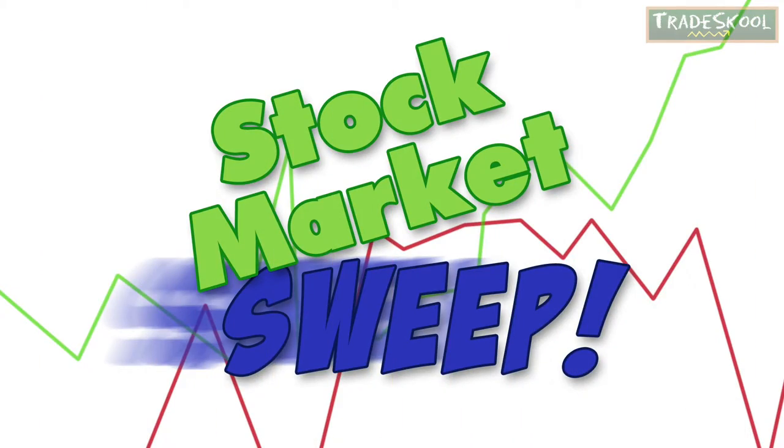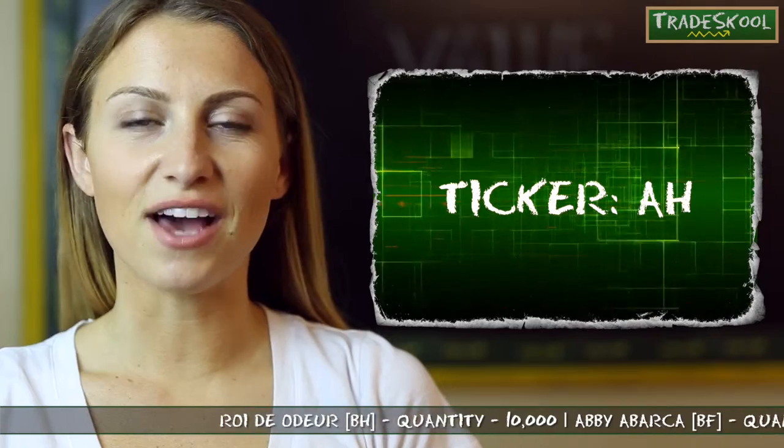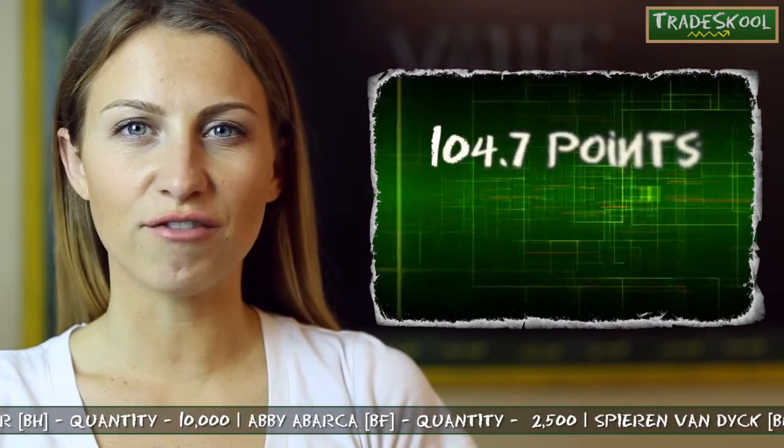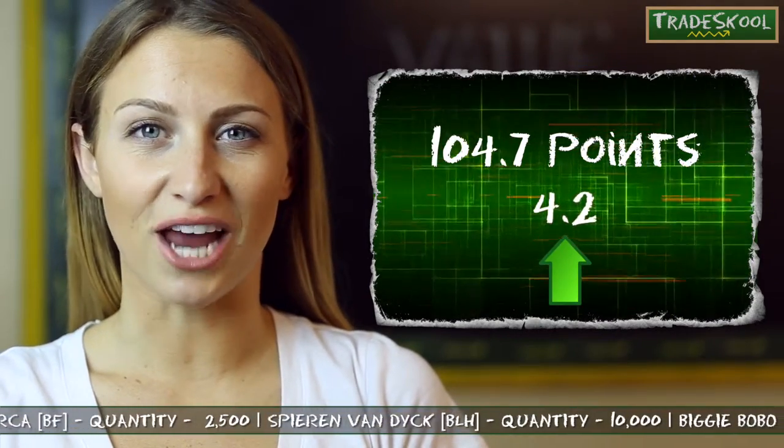You know what that sound means — that's right, Floyd, it's time for the stock market sweep. Using the ticker AH, you can pull up Kasta's value on our value page. According to the line graph, I can see she has 104.7 points. That's 4.2 points up from yesterday.